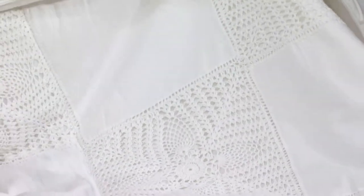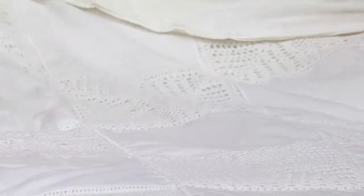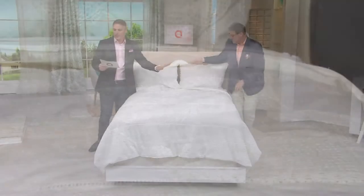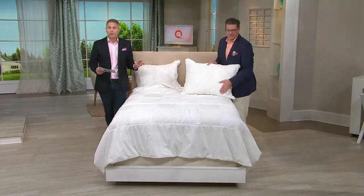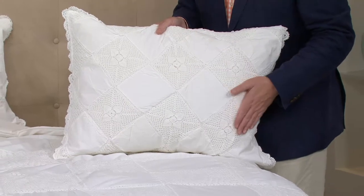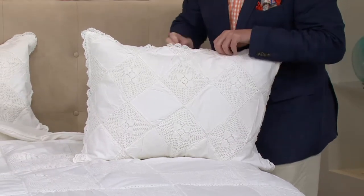Brand new today and at a feature price. If you're picking this up in the twin, five easy payments of $18. If you're picking it up in the full queen size, $23.80. And if you're picking it up in the king, $28.80.